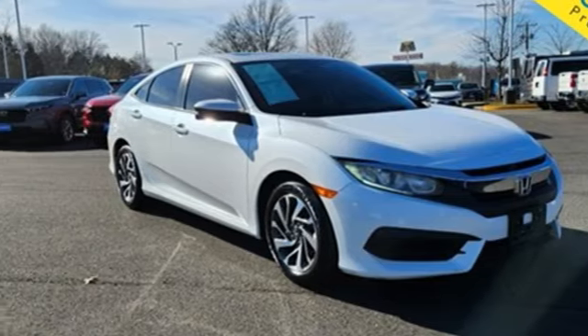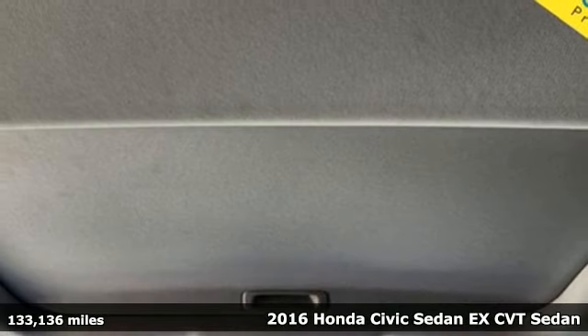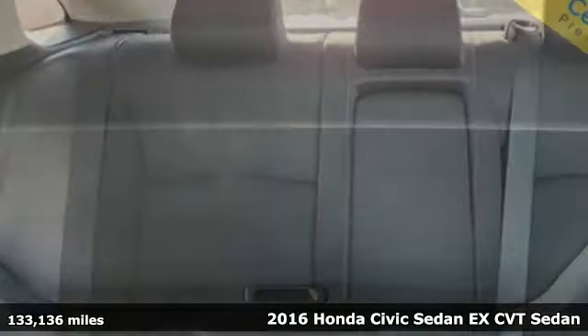It's a 2016 Honda Civic Sedan. It's a Honda, so longevity comes standard. It's equipped for all your driving needs and wants.